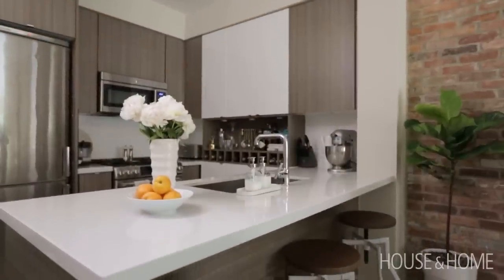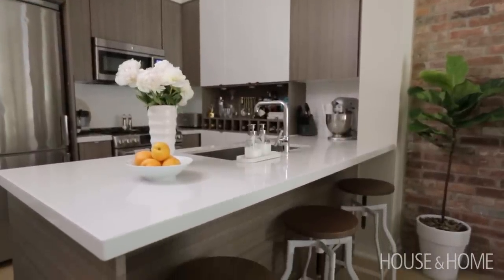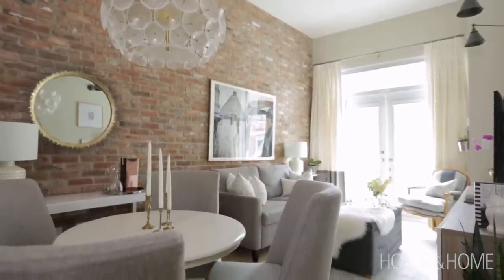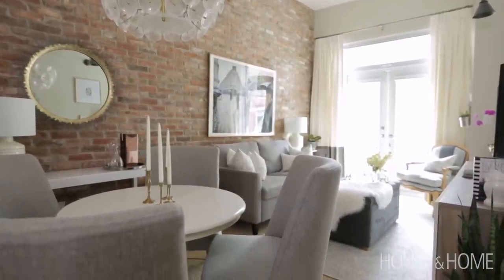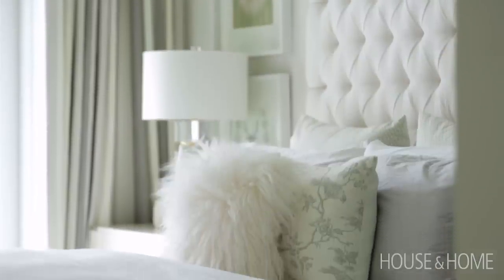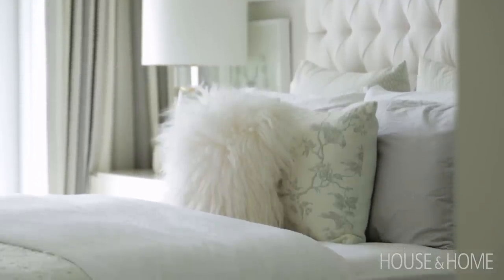The design concept was to be light, fresh, airy, but also yet refined. We had a decent budget to work with, but we tried not to go overboard. So making smart decisions about things that are from a big box store versus things that you can customize and spend a little bit more money.